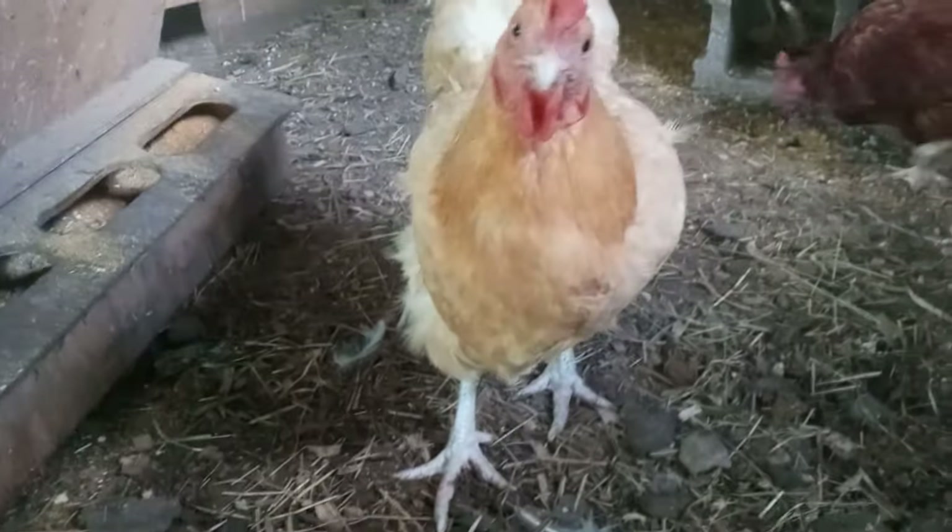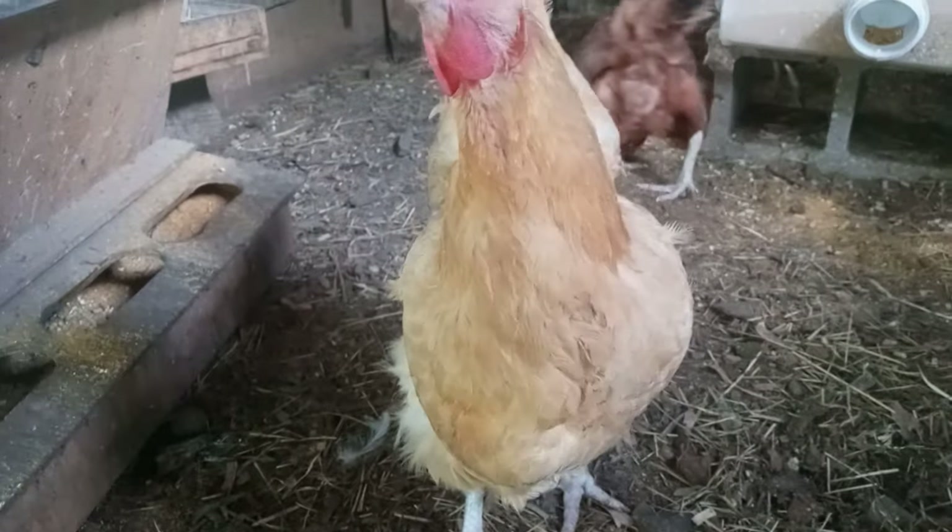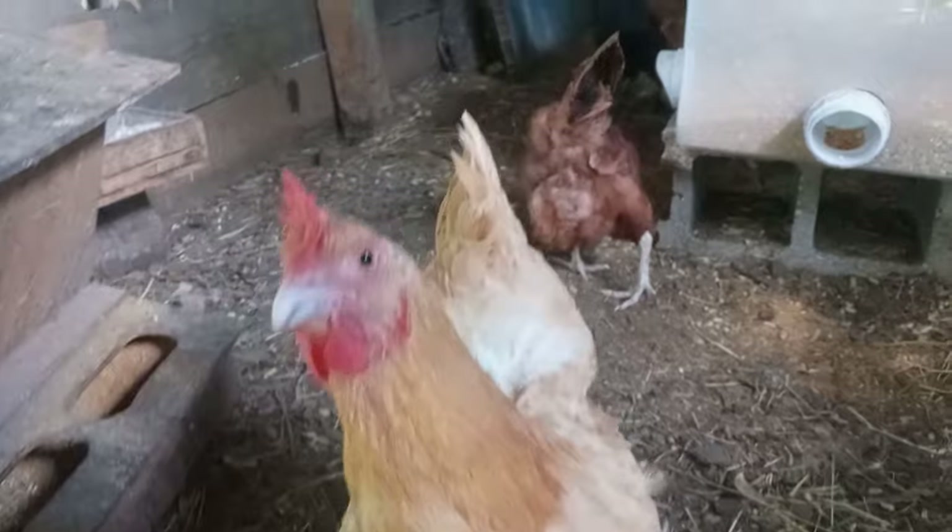Chickens need about 14–16 hours of light per day to lay eggs regularly. In the winter, you might need to use a light to keep up their egg production. Feeding your chickens the right diet is crucial for good egg production.